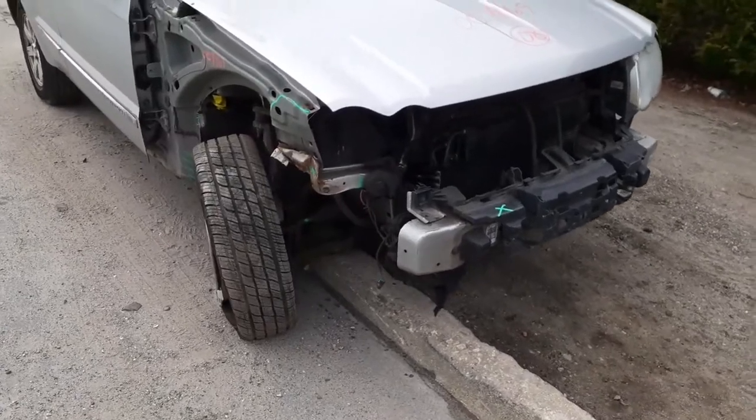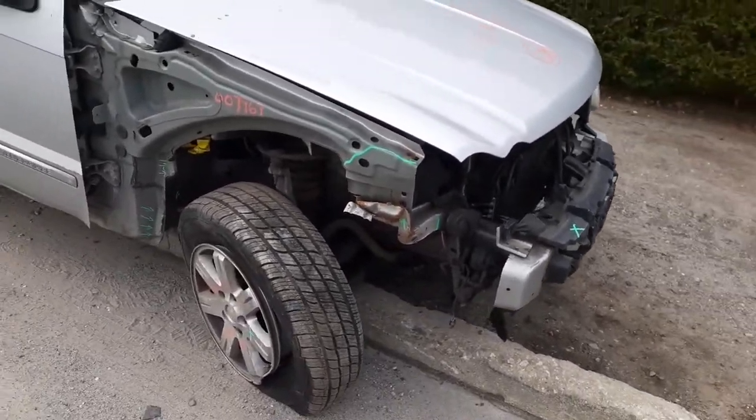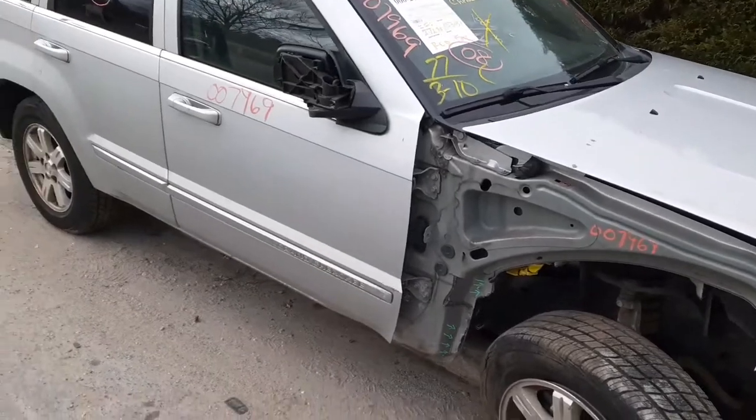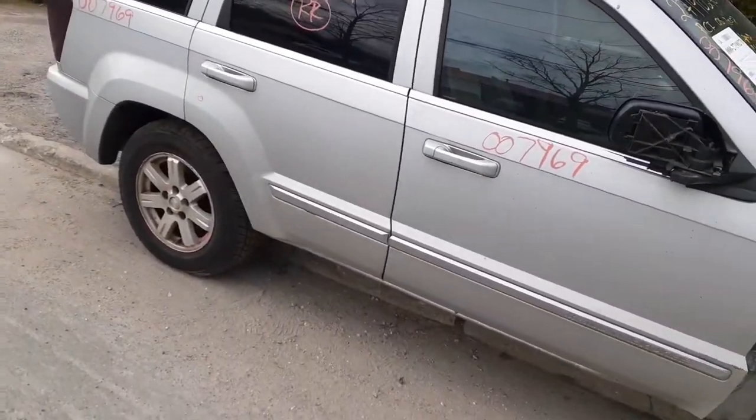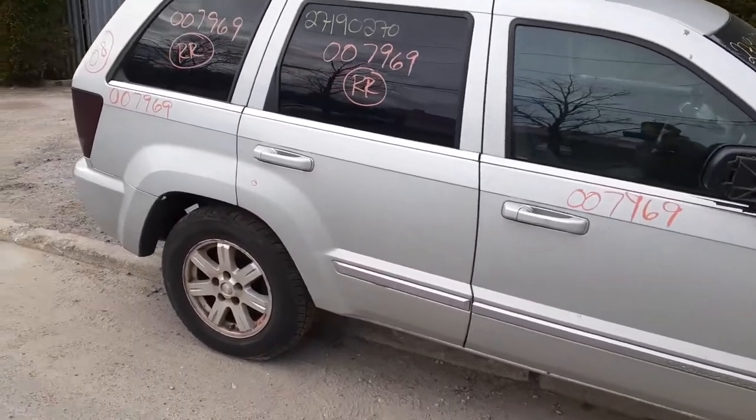Inner structure on this side is no good — you can see the green marks. You do have a right front door with a couple things in it. Right rear door is no good, it's full of Bondo down on the bottom. The back part was obviously hit once before.